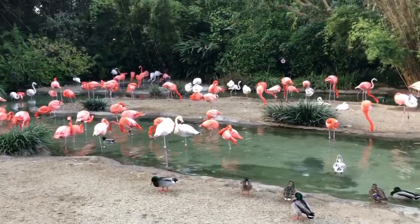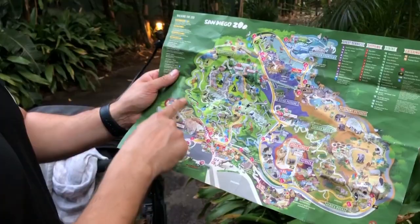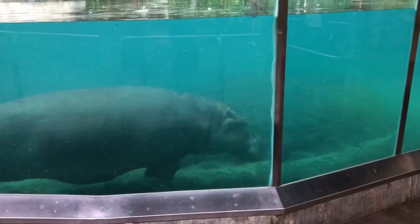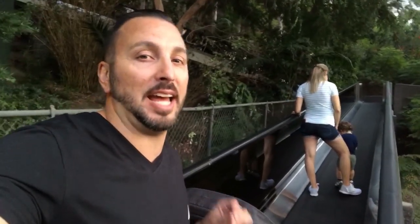We are about to enter the Lost Forest, which is right next to the flamingos. The Lost Forest is the biggest part of the whole San Diego Zoo, so it's going to take a while to get through. We did get a little lost in there, but eventually found our way to the escalator headed up.